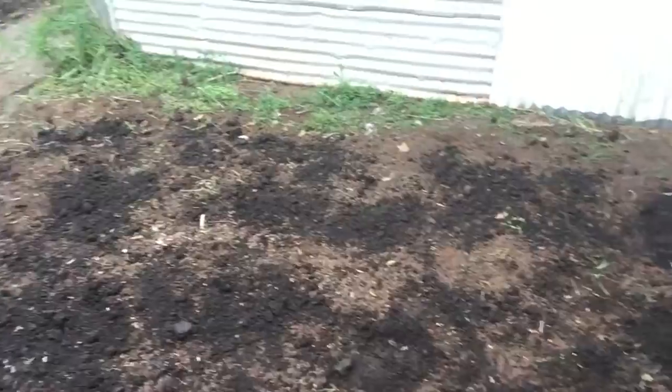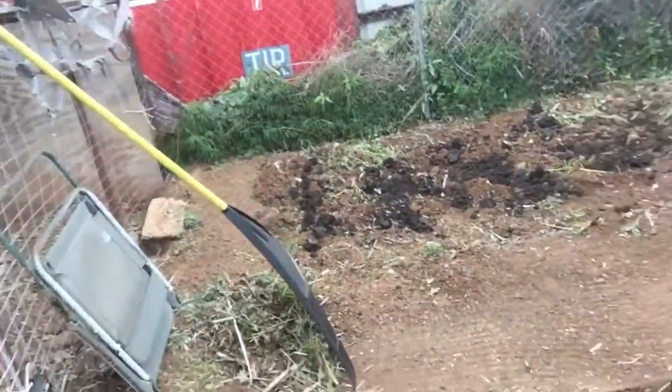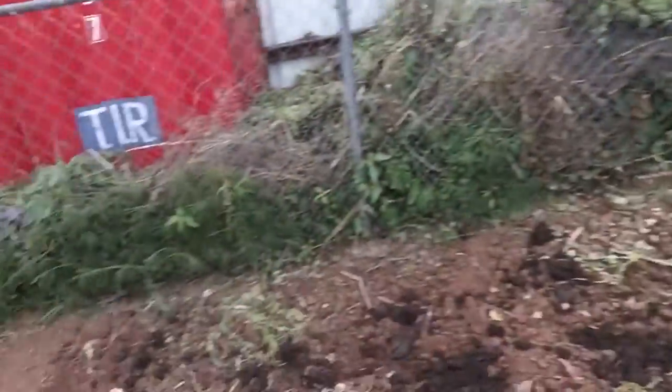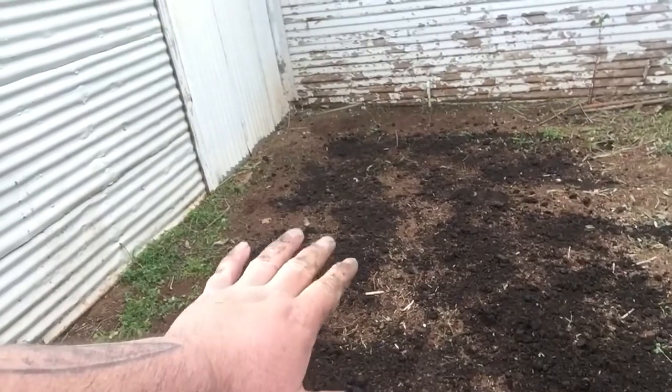The dark dirt is fertilizer, so the brown stuff is what we tilled up and then we put the dark fertilizer on top. I don't think I showed you this area before — there's a little walkway right here, and then this section here we fertilized as well.